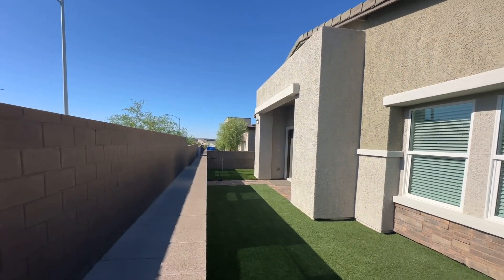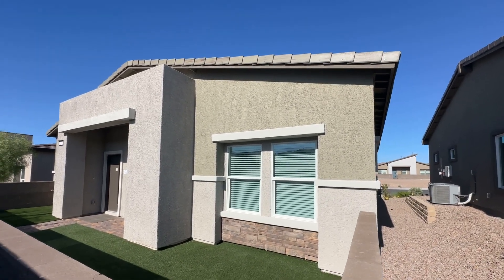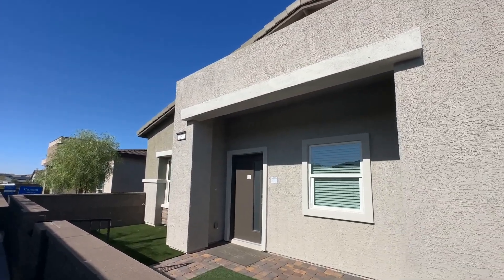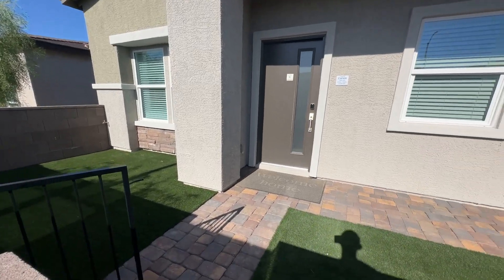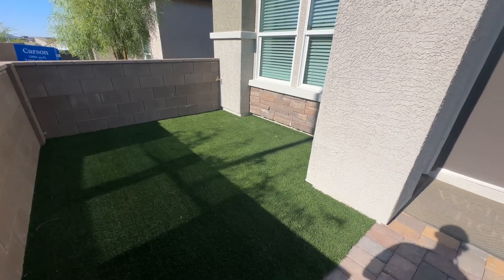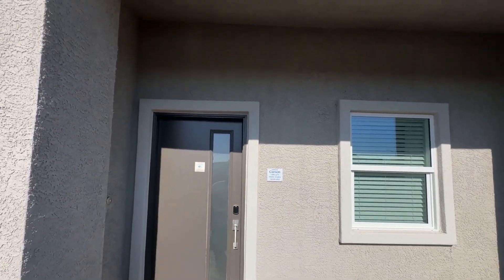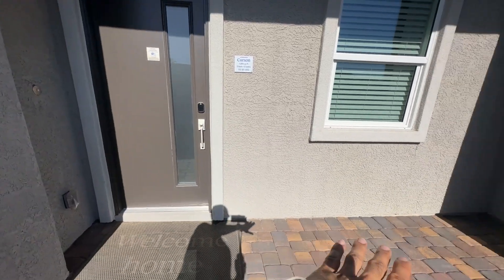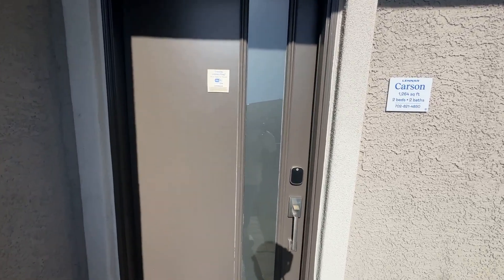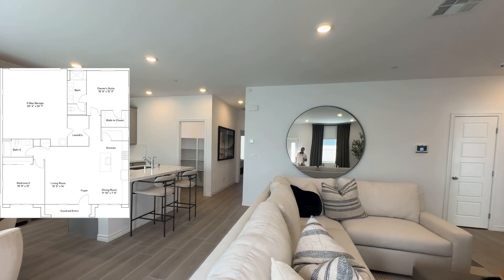Okay, so here we go — we're in the front of the Carson. It's 1,264 square feet. You can see the front door; really modern style looking home. It comes with paper stone. There's a covered front patio area with a little bit of covering, so you can put some small outdoor furniture right here.